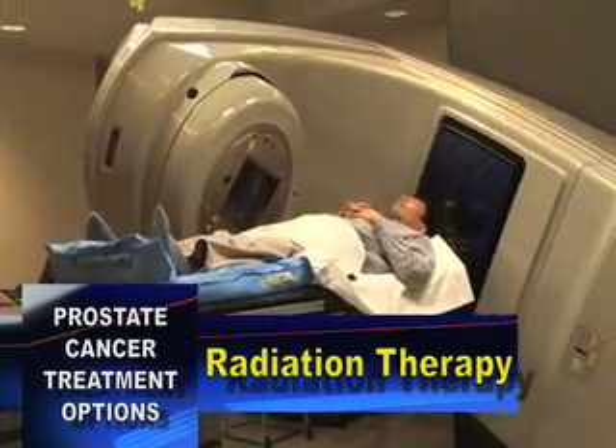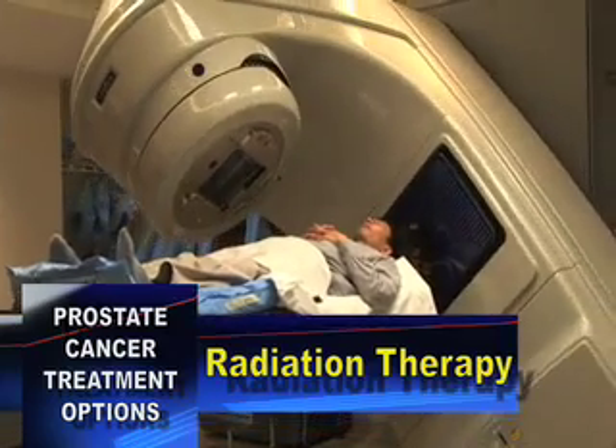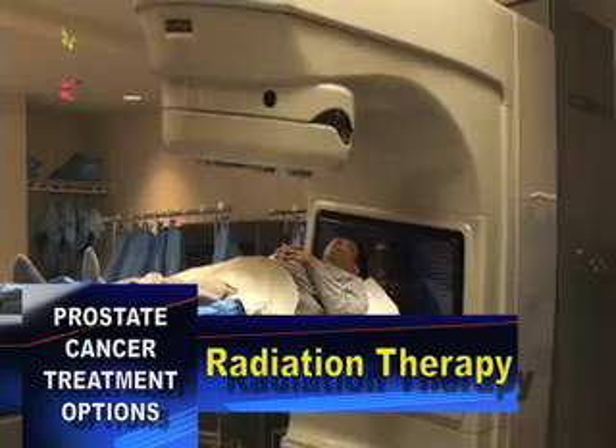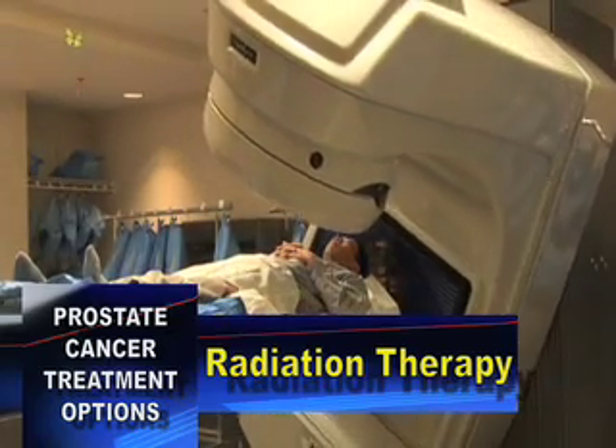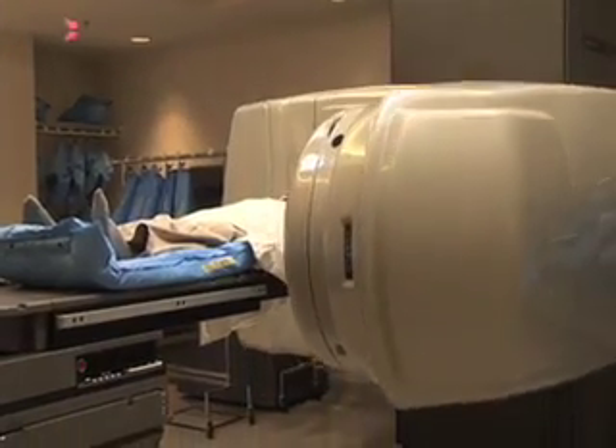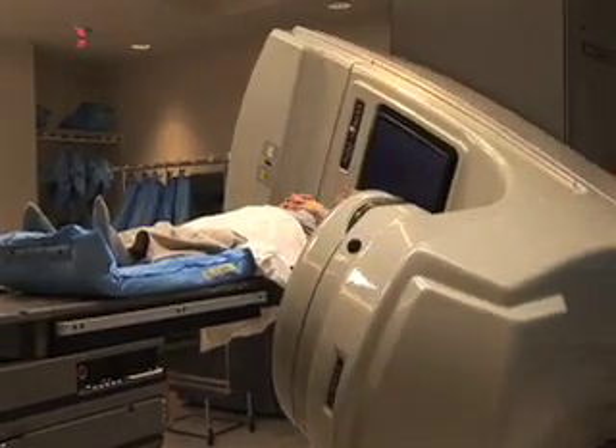If the treatment side effects don't prove manageable, we take several days off, let things settle down, and continue on with the treatment. We do have a formula that accounts for the dose of radiation we want to give over the intended time period, so if there are any undue breaks in treatment, we might add a treatment session to biologically compensate for the gap.